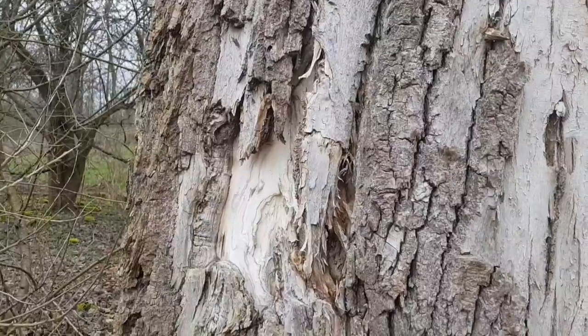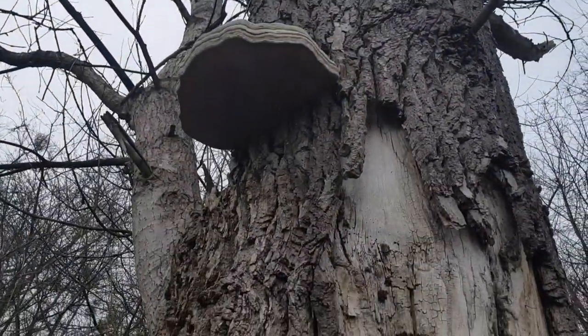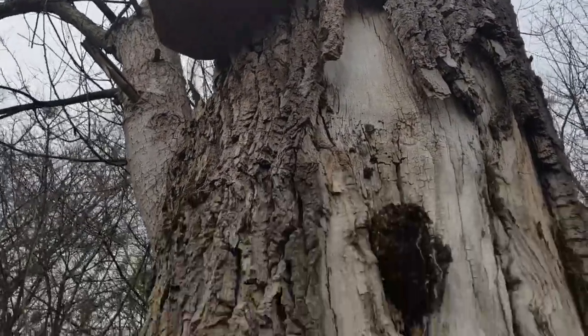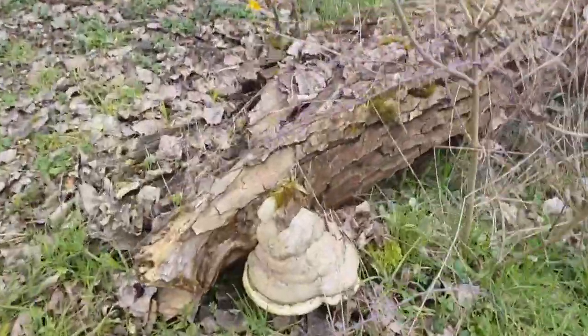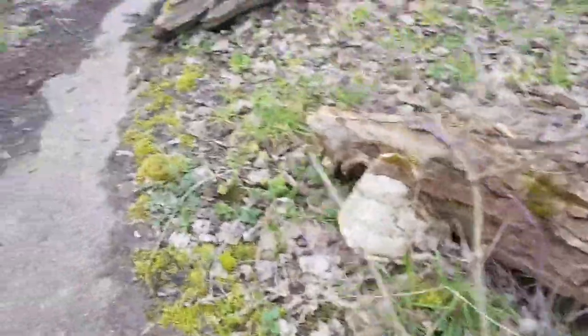I don't know. See this tree here — they've got bracket fungus. Bracket fungus — oh my god, back home. But the size of that thing, that's about 14 to 15 inches across. Loads of them here. The one down here on the log — absolutely loads of them on this wood.